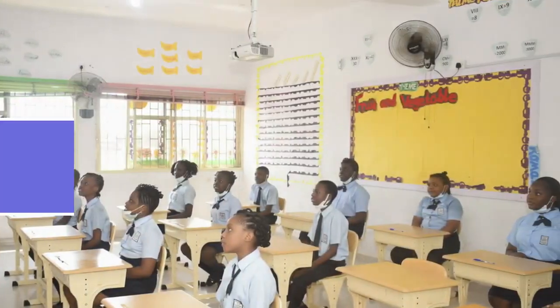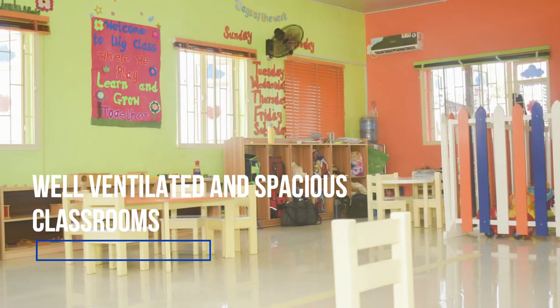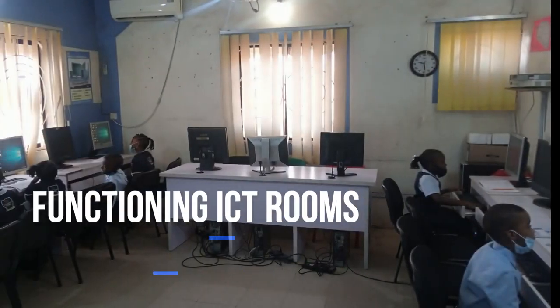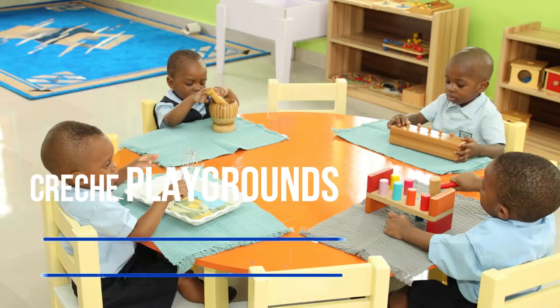Our facilities include well-ventilated and spacious classrooms, well-equipped laboratories, functioning ICT rooms, large playing field, and crèche playgrounds.